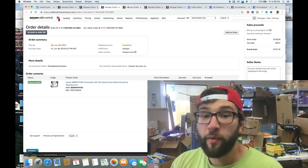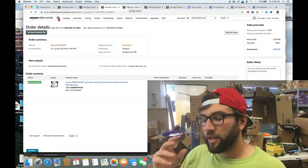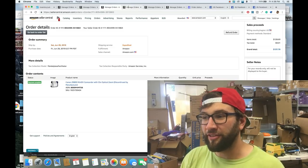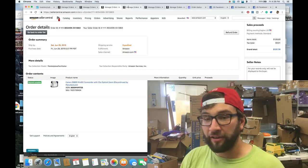For video cameras, don't pay more than $10. These Canon ZR800s take mini DV tapes — that format sells well. Avoid VHS or VHS-C tape cameras as they take longer to move. Stick to name brands: Canon, Panasonic, Sony — these hold value way better than off-brand private label cameras.